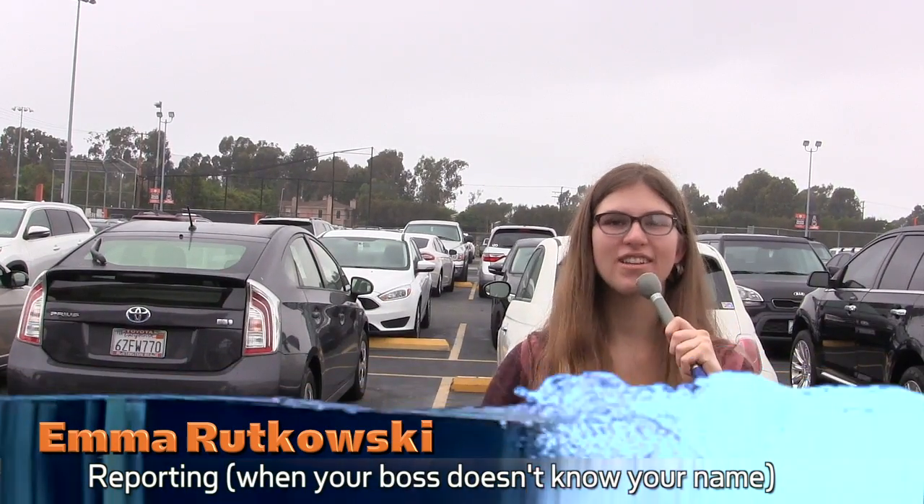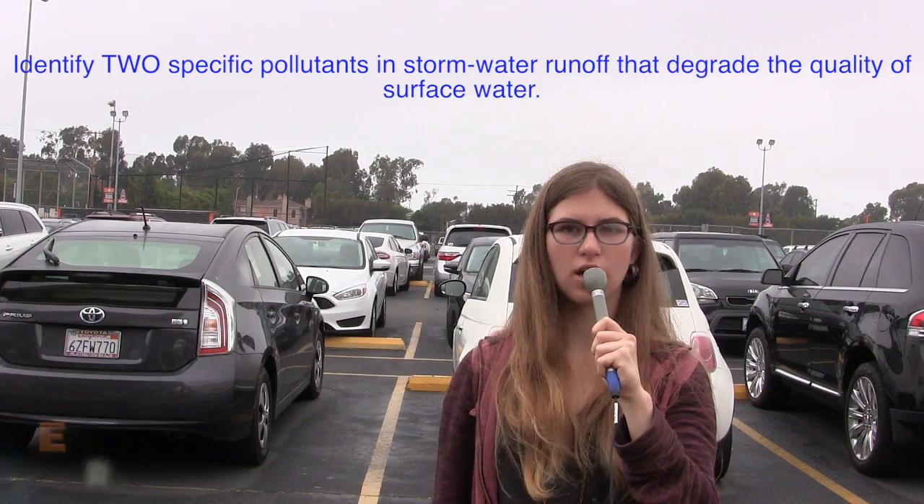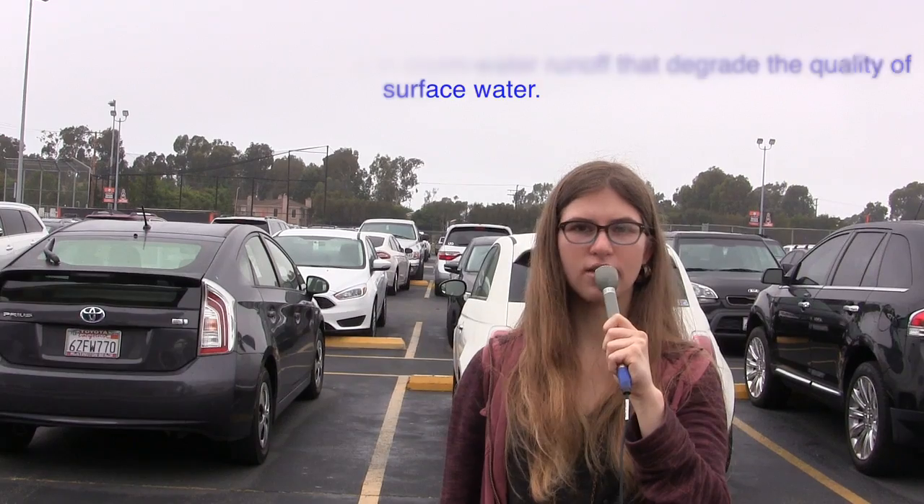Hey you guys, it's Emma and I'm here on the scene. We want to know two specific pollutants in the stormwater runoff that hurt the surface water quality.